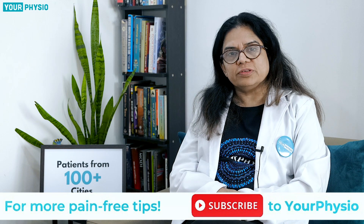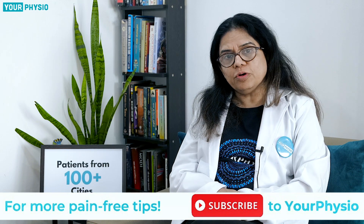I hope this video helped you to know about GB syndrome. Don't forget to leave a comment to share your views and queries down in the comment section. For more such educational videos, don't forget to subscribe to Your Physio.